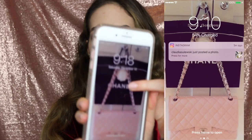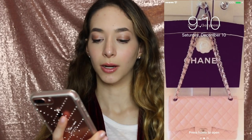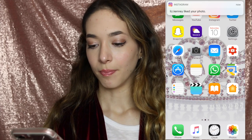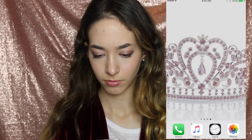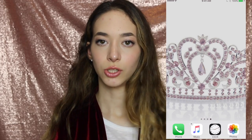My lock screen is just a picture of like a Chanel bag and all that. I'm going to use my fingerprint to get into this phone. My home screen is basically just a pink tiara. And my friend on the bus was like, 'That's perfect for you, Sasha.' I was like, 'I know.'